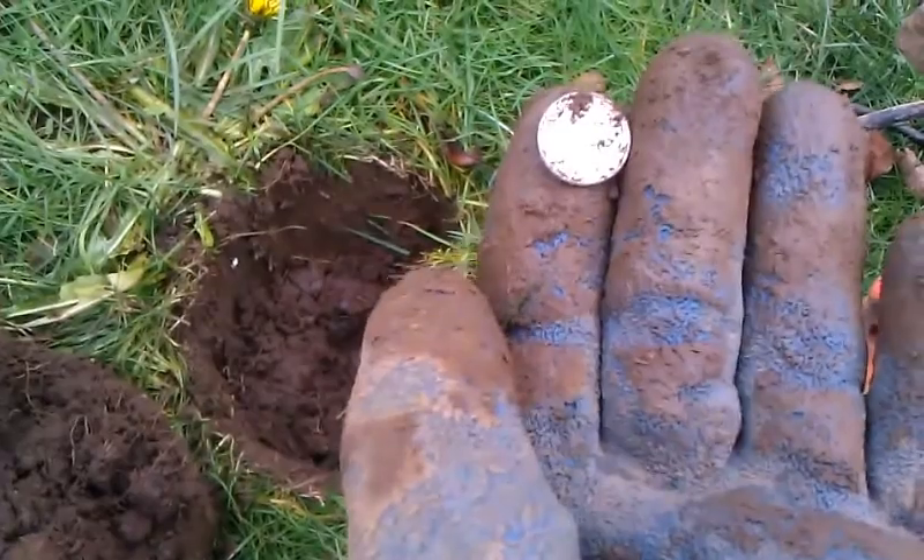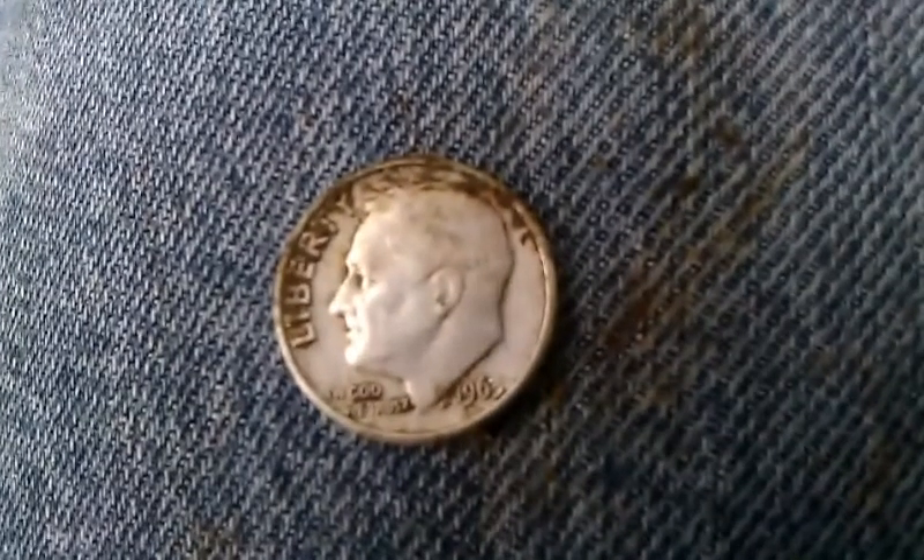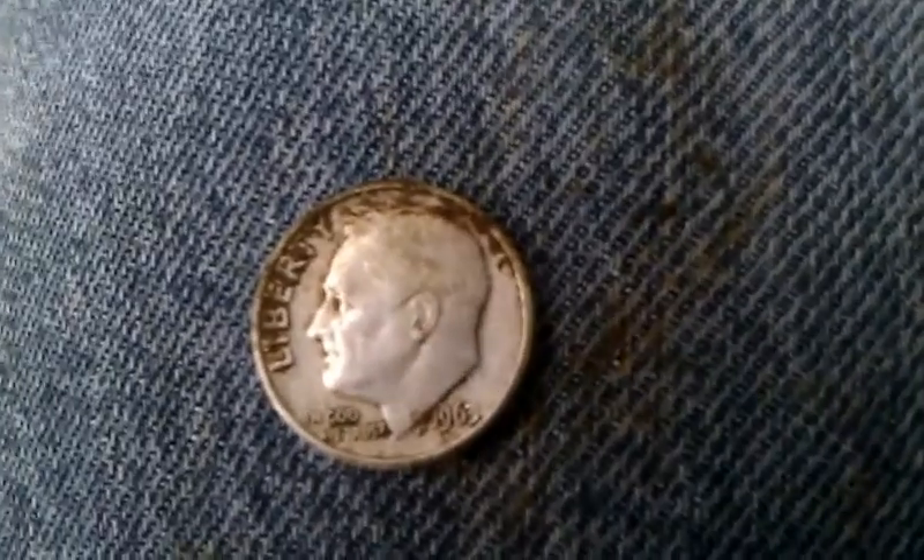I pulled 1965 or 64s out of here before. What have we got here? 1963. So, silver number three from this school. Let's see if I can pick up some more along here.